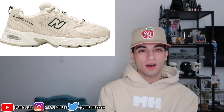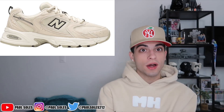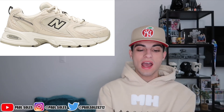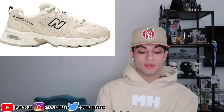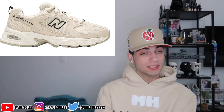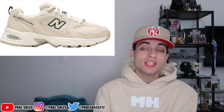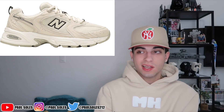I found the next model while looking on GOAT at the 550 resale prices. Retail on these is also 110 dollars — it is the New Balance 530 v2. These gave me very strong dad shoe vibes, like Air Monarch vibes. I really like this khaki colorway. You can find these on GOAT for around 120 to 130, but retail is 110. Still under 200, and I feel like once somebody styles this right they're going to go hard.